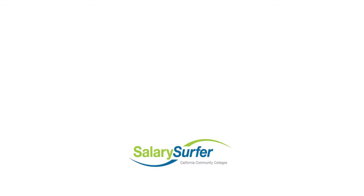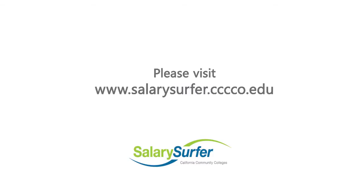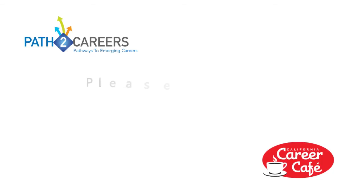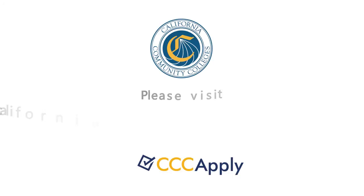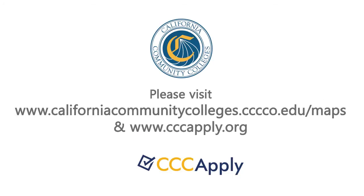Community colleges have classes at those levels that are great introductions to what a machinist is going to be. For more information about earning potential for careers in California, please visit salarysurfer.cccco.edu. For more information about careers in California, please visit pathtocareers.net and cacareercafe.com. To find a community college near you, visit cccapply.org and learn more about how you can take the first steps to a fulfilling career today.